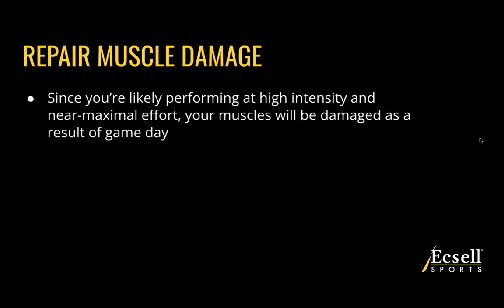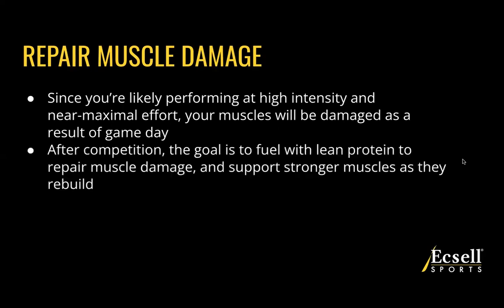Second, we want to repair muscle damage. Since you're likely performing at high intensity and near maximal effort, your muscles are going to have micro tears and be damaged as a result of game day. In order to recover most effectively, our goal is to fuel with lean protein to repair the muscle damage and support stronger muscles as they rebuild. With protein in post-competition, our goal is not only to repair the damage, but by doing so effectively we're going to build back stronger muscles so you can continue to progress all season long.